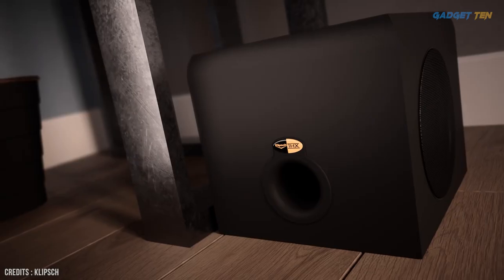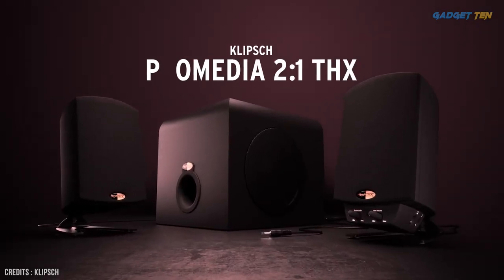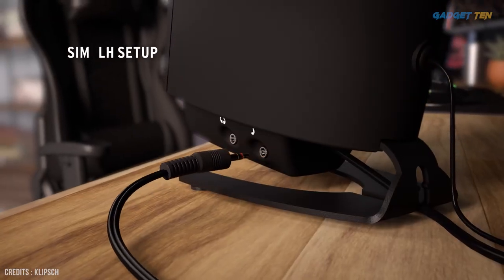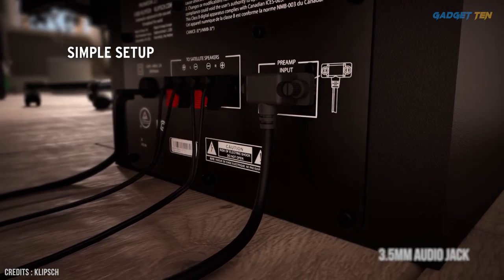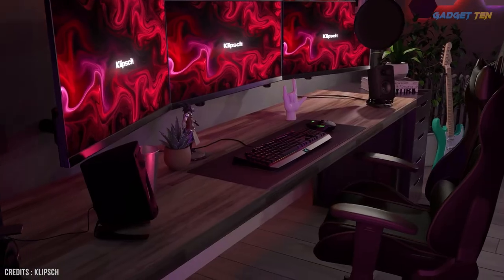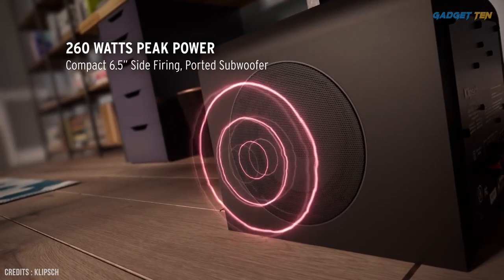Being an older speaker means that the Klipsch Pro Media 2.1 THX lacks some modern features. There's no Bluetooth, and the only way to connect the system to your computer is via a 3.5-millimeter audio jack. But if you're in the market for a 2.1 system for your desk and you don't need Bluetooth, you'll be happy with the Klipsch Pro Media 2.1 THX.